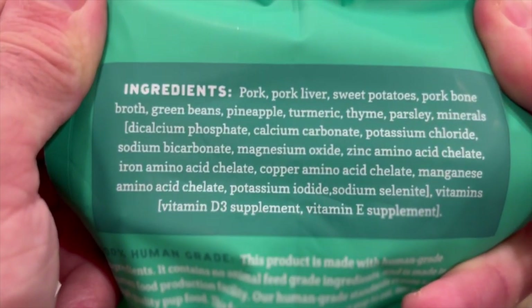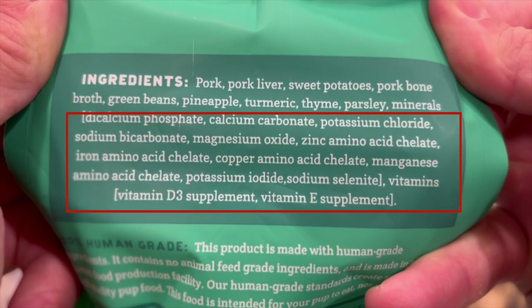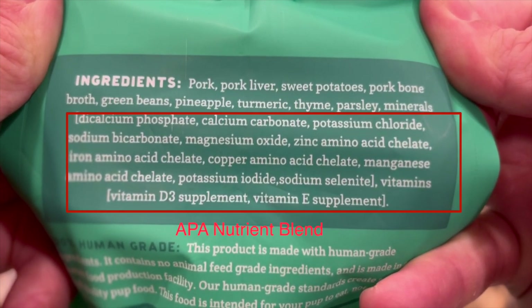Now for the third quality metric: ingredients. The ingredients in A Pup Above's recipes are pretty straightforward — whole foods you'd expect in real food, followed by vitamins and minerals they call their 'A Pup Above Blend.' Ingredients are fully traceable via a lock code on the bag. All ingredients are human-grade and USDA certified, vegetables are non-GMO and pesticide-free, meats are produced without antibiotics or added hormones. The food is prepared in a USDA-inspected human-grade kitchen in Texas, flash frozen, and tested for pathogens before release.